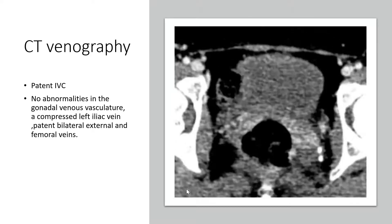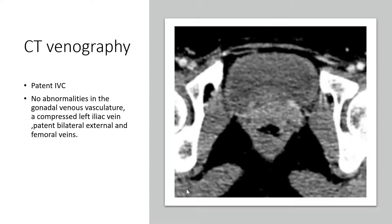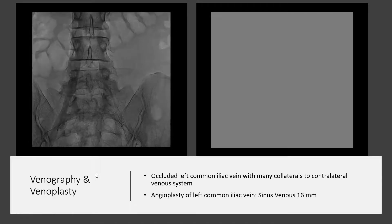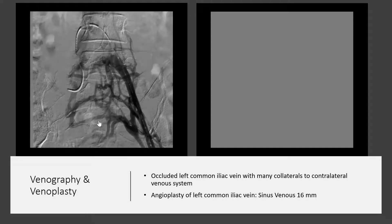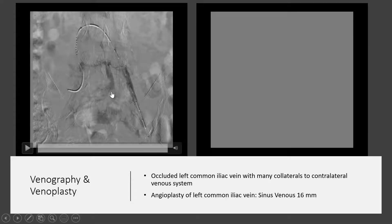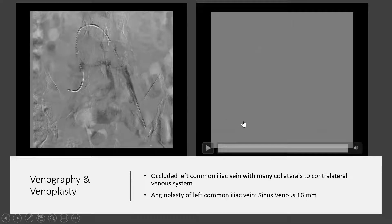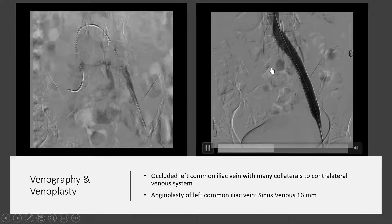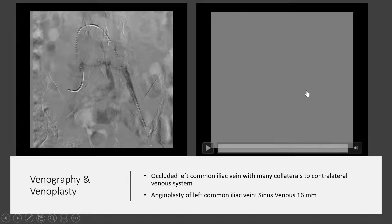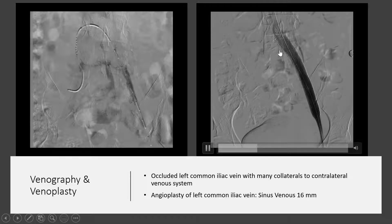Overall, this was compatible with possible May-Turner Syndrome. Venography was then performed for further evaluation of the gonadal and iliac veins. It showed an occluded left common iliac vein with many collaterals to the contralateral venous system. Angioplasty of the left common iliac vein was performed with a self-expandable venous stent. We can see the final result.